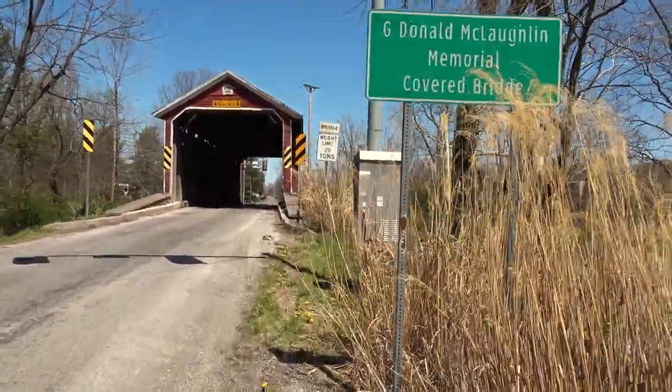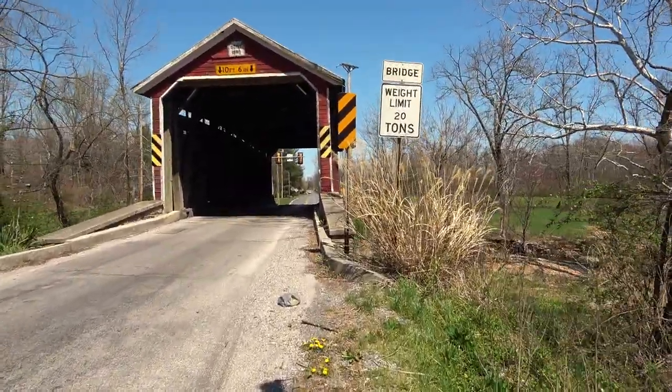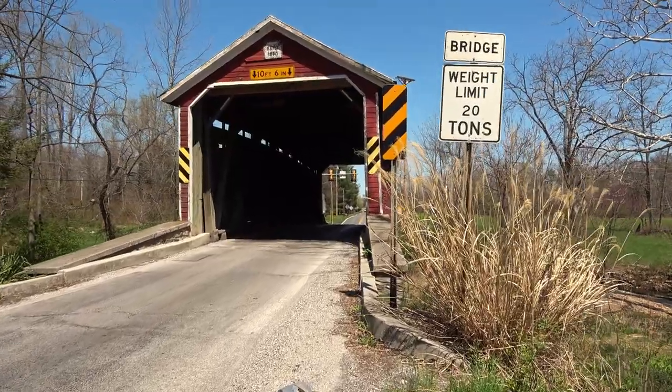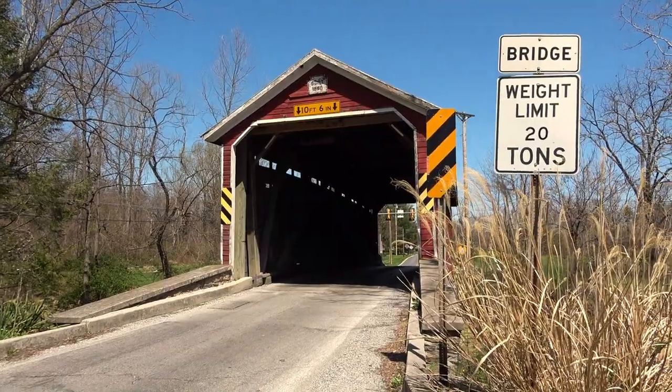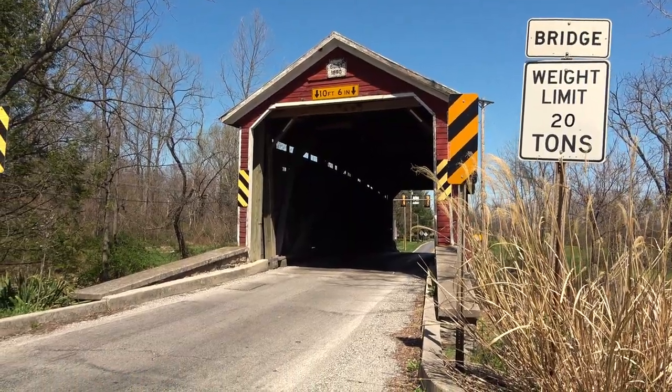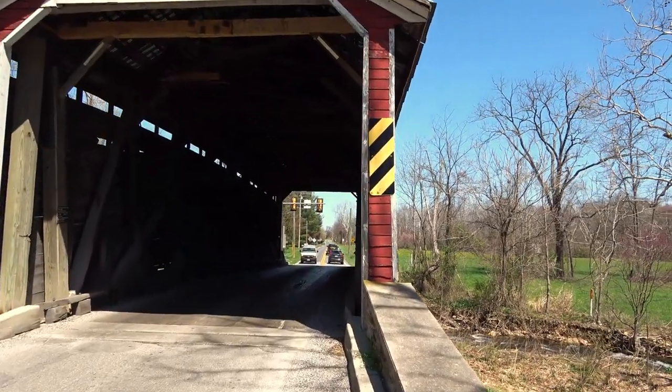We've got to be a little careful on this one. This was built in 1890. It's 75 feet long, and the builder was a man named Joseph Smith. Let's see if we can get across — there's a number of vehicles waiting.